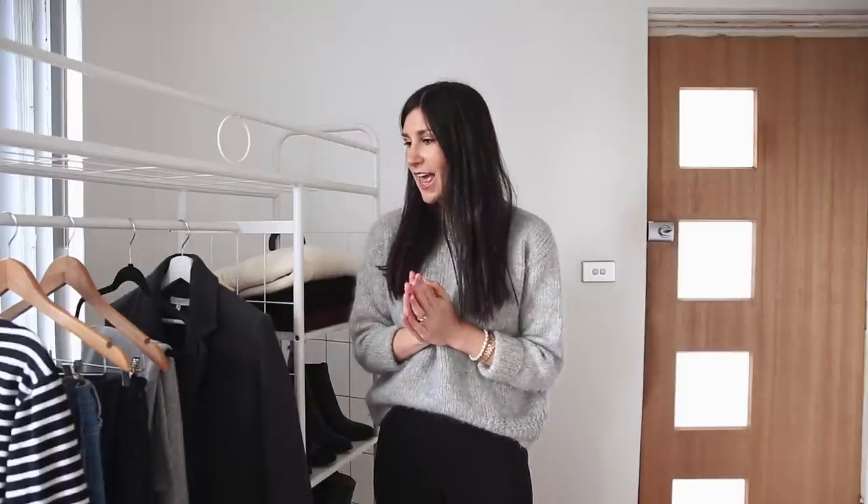Hello and welcome back to my channel. Today I'm going to be doing a winter 10x10 capsule wardrobe. You may have seen my previous one which was a summer 10x10 in collaboration with Portrait Eyewear, and I got so many requests from you guys to do a winter version, especially considering that I live in Sydney and it is winter here right now.